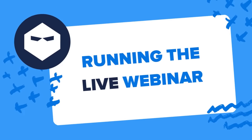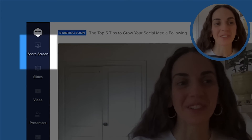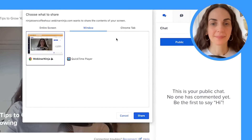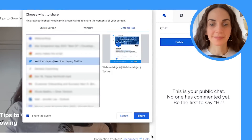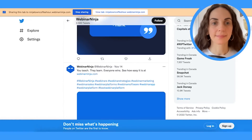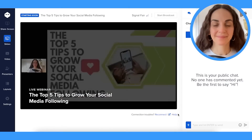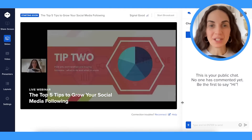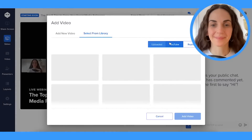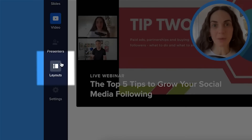Creating a live webinar is easy. There's a ton of different options out there, and I want to show you how to use ours. Once you're in the studio, you can easily share your work by sharing your screen, uploading slides, and you can even include a video in your presentation. Choose the layout which best suits your needs, and even alternate between what's in focus.